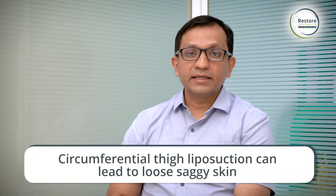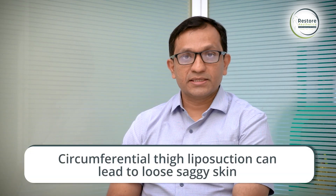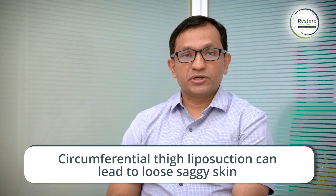Circumferential fat reduction — that is, circumferential liposuction of the thighs to make the thigh overall thinner — is tricky because this can result in loose and saggy skin. But this can still be done in selected patients.